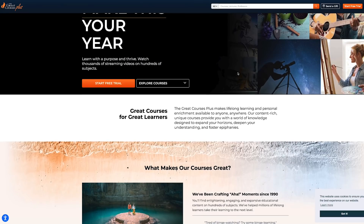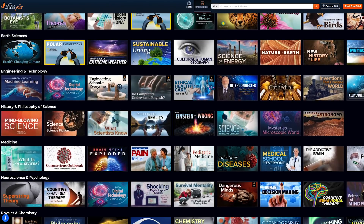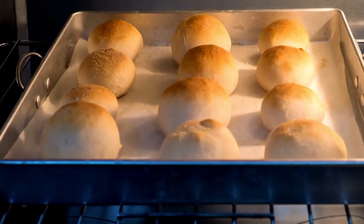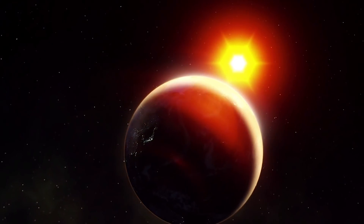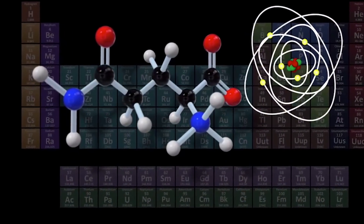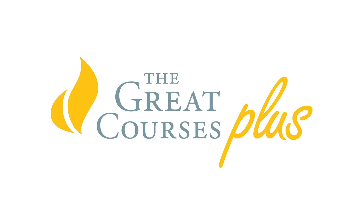The Great Courses Plus is a subscription on-demand video learning service with lectures and courses from professors at top universities and institutions. Through your subscription, you get access to a library of lectures about anything that interests you — science, math, history, literature, or even how to cook, play chess, or become a better photographer. One new course is The Theory of Everything, hosted by Dr. Dawn Lincoln. In the course, you'll confront the incompatibility of the standard model of particle physics and general relativity, and learn what cutting-edge science is doing to reconcile these two great theories. Click the link in the description below to start your trial today.